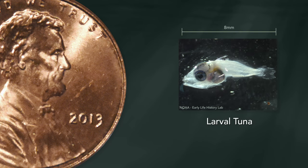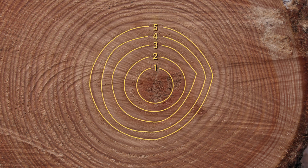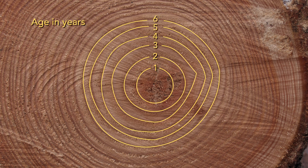The unique thing about otoliths is from the time a fish is spawned — when it's just a very, very tiny larval fish — to the time that it dies, the otolith accumulates material. You can kind of think of it as layers being added. And it's very similar to when you look at the stump of a tree and you see the concentric rings.